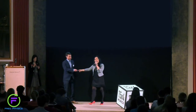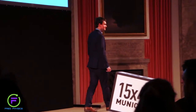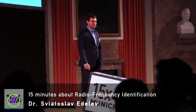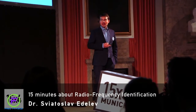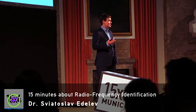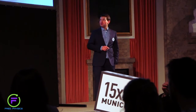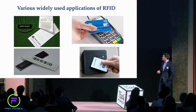I would like to talk to you today about radio frequency identification. Radio frequency identification means identification of objects over a distance using radio waves as a communication means. Though the name may sound complicated, I am pretty sure you have already seen a couple of examples in real life.